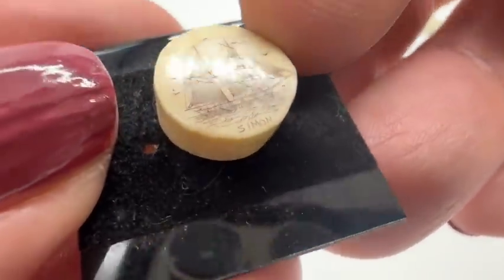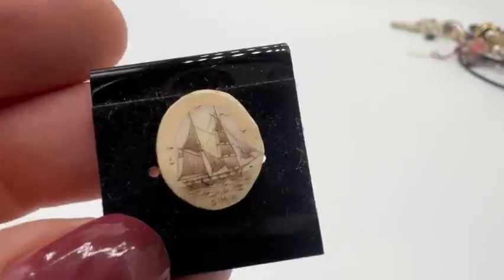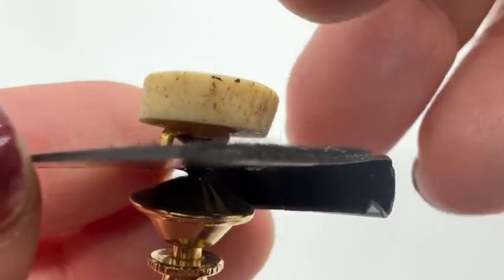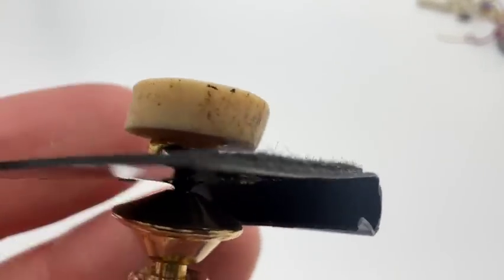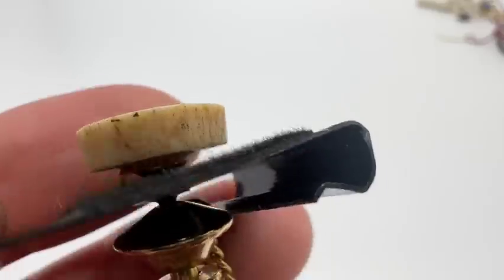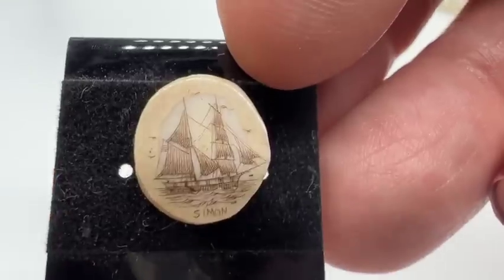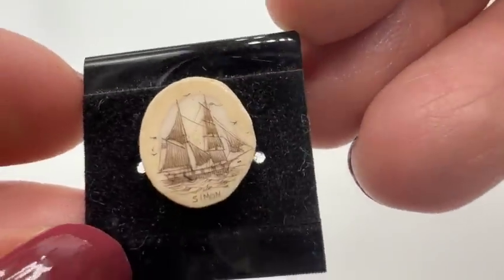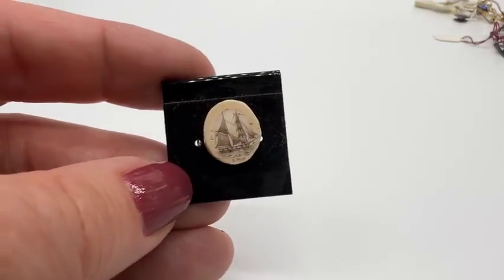A piece of scrimshaw — probably not old on this. Now, this one is not ivory, this one is bone. Why do I know that? Because of those black specks right there, which are like blood vessels or something — Haversian canals, I believe. So when you see those black specks, it is not ivory. So that would be okay for me to sell. That's actually quite detailed — it's really little. Isn't that pretty?